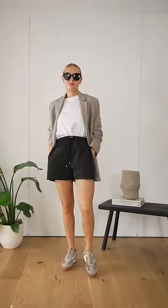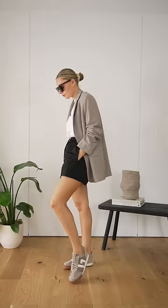I love wearing a white t-shirt around the house casually with some sporty shorts. And if you need to nip out, simply add a blazer and some trainers.